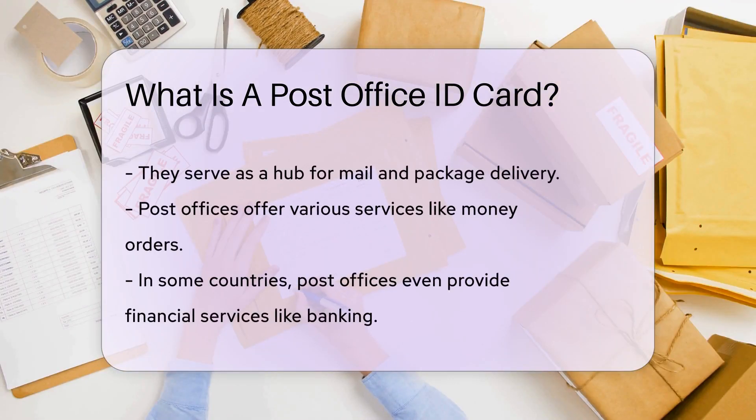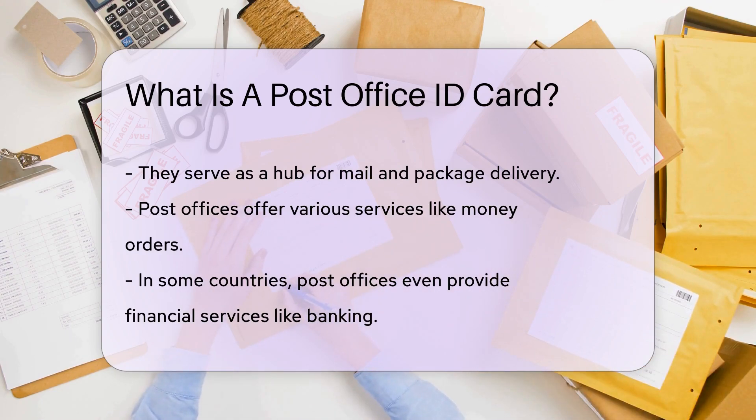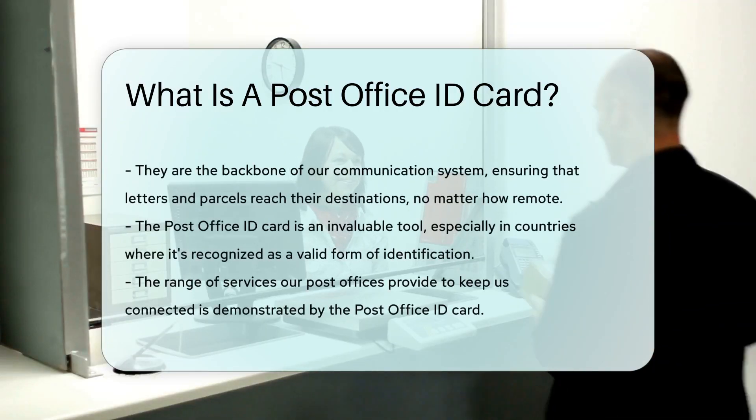Post offices themselves are a crucial part of our communities. They serve as a hub for mail and package delivery, offer various services like money orders, and in some countries even provide financial services like banking. They're the backbone of our communication system, ensuring that letters and parcels reach their destinations, no matter how remote.